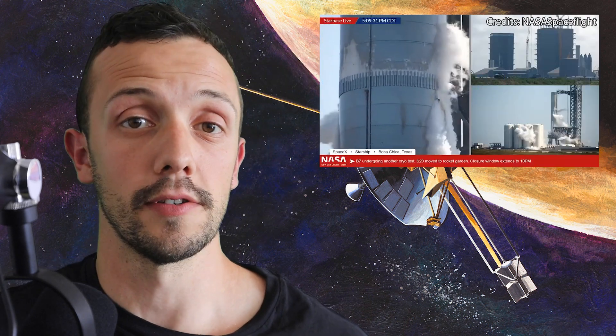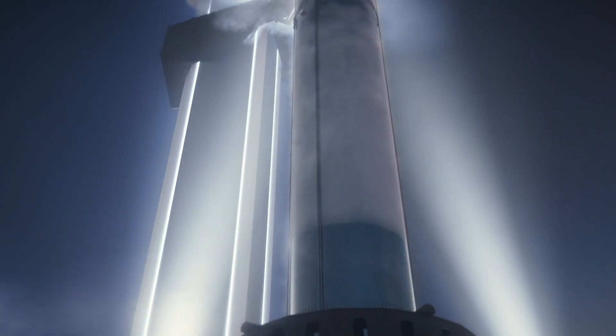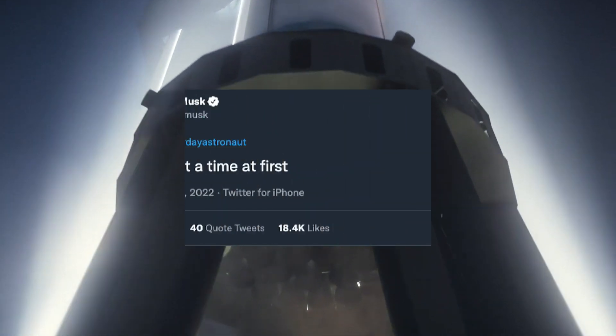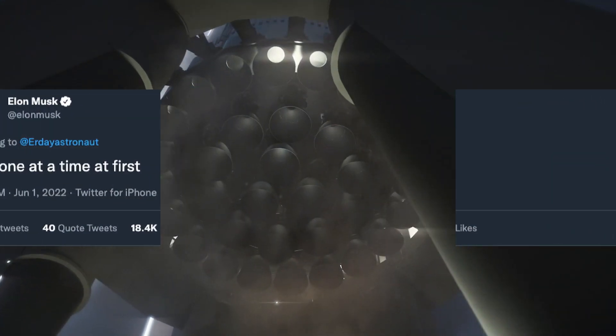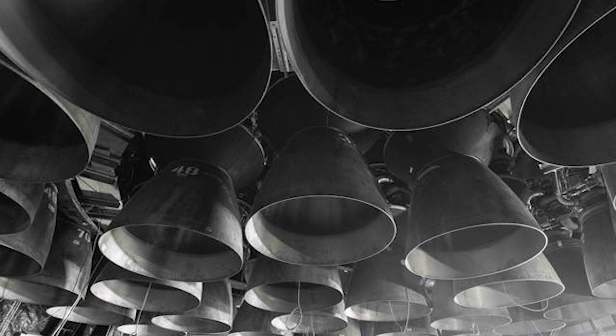This is a huge step toward the second testing campaign of Booster 7, which is expected to begin next week and will, among other things, feature several rounds of static fires, where each one will see a different engine ring section being tested — or at least that's what Elon more or less hinted at. That would mean one test for the innermost three engines, then another one for the middle ring containing 10 engines, then another one for the outer ring of 20 engines, and finally most likely one or more full engine tests involving all 33 Raptors at once.